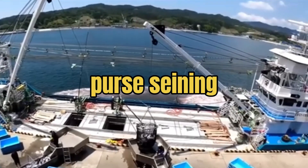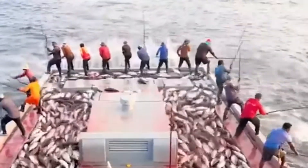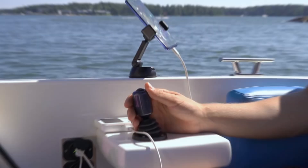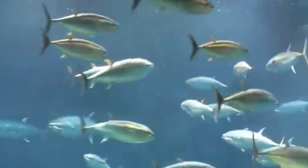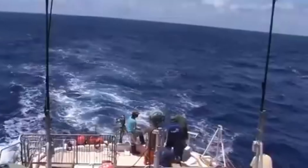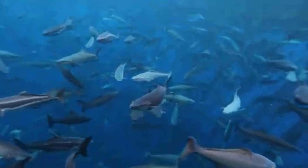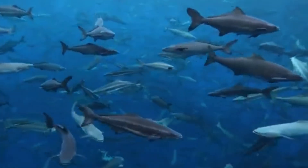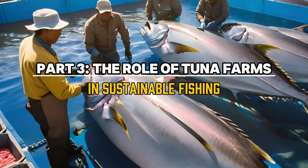Fishermen need to adjust their tactics constantly to avoid losing the fish. Another traditional method is purse seining, where huge nets are used to surround a school of tuna. Once the nets are in place, they're pulled up, trapping the fish inside, which are then brought aboard the boat. On the modern side, sonar technology and underwater cameras have revolutionized tuna fishing, helping locate tuna schools quickly. This combination of old and new makes tuna fishing both an art and a science.